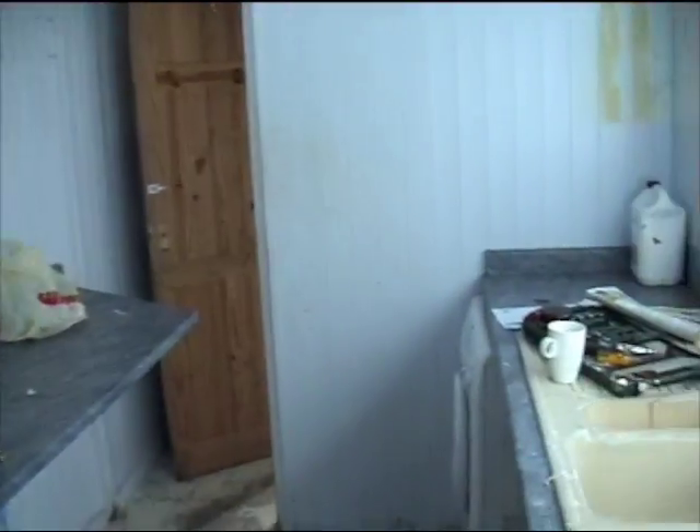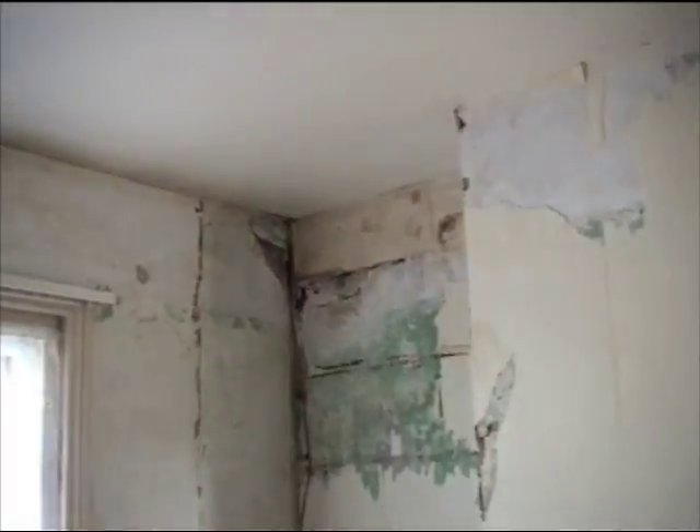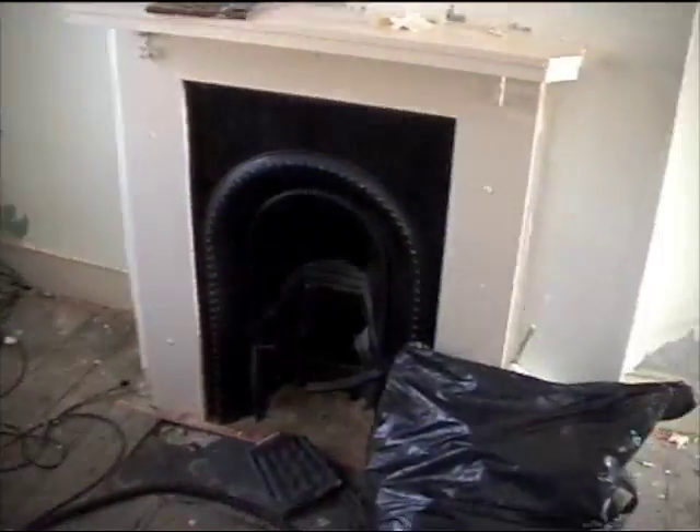Nothing going on in the bathroom or outside yet. Upstairs there's a lot more area — the main room carpet is all gone, and I've been stripping the walls today, though it's not done at all yet. Got rid of the cupboard units. A bit more plastering still needs to go on in there, but generally everything's a bit cleaner and emptier.